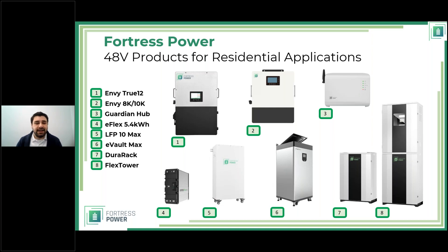Performance levels differ between the True 12 and the 8k and 10k. As the name suggests, the True 12 delivers 12 kilowatts of output, while the 8k and 10k deliver 8 and 10 kilowatts respectively. The NV True 12 can also do 200-amp passthrough, which is perfect for whole-home backup applications. Number three is the Guardian Hub, the battery monitoring system.